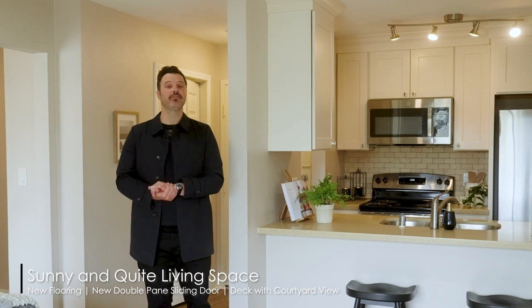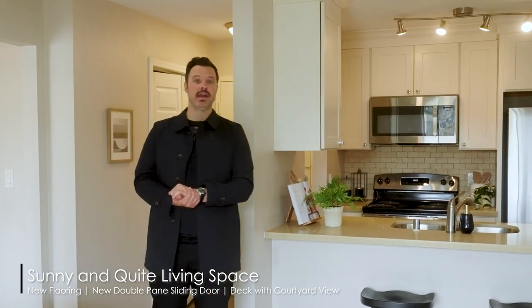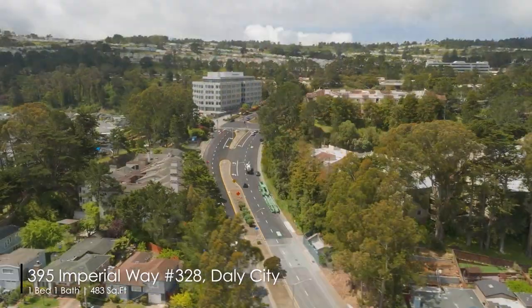Hi, this is Patrick Smith from Wenguo Real Estate Group. Welcome to our one-bedroom condo on the top floor of the desirable Crown Colony community. This unit offers the perfect blend of modern updates with comfortable living. Come on in and take a look with me.